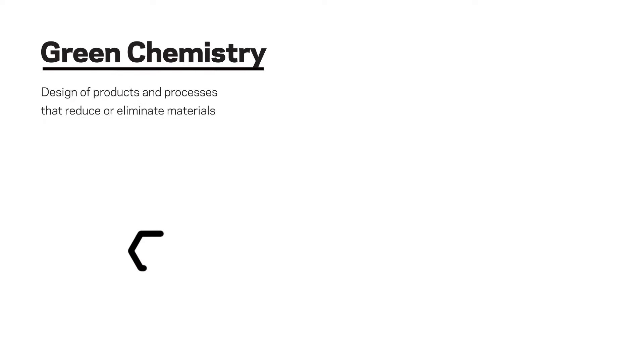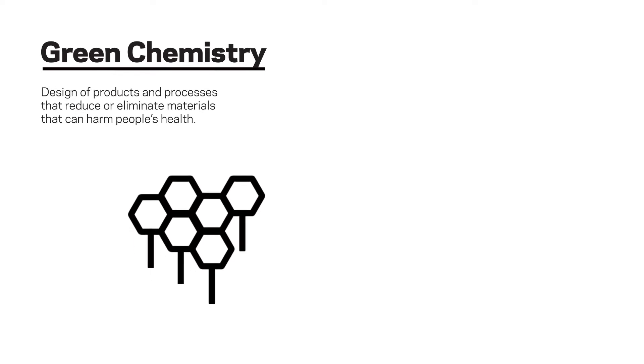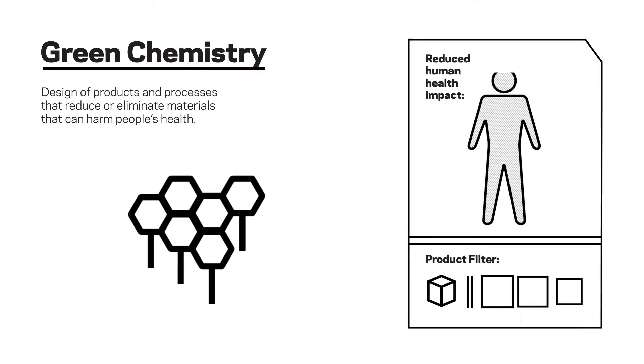Green chemistry involves the design of products and processes that reduce or eliminate materials that can harm people's health. Here, we're leveraging the expertise of third-party material scientists to help filter out products containing materials of concern.